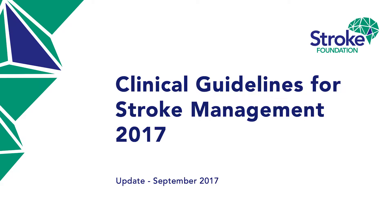The Stroke Foundation has released new national clinical guidelines for how stroke is treated and managed. It's the most comprehensive review of stroke treatment methods since 2010, and quite a bit has changed.